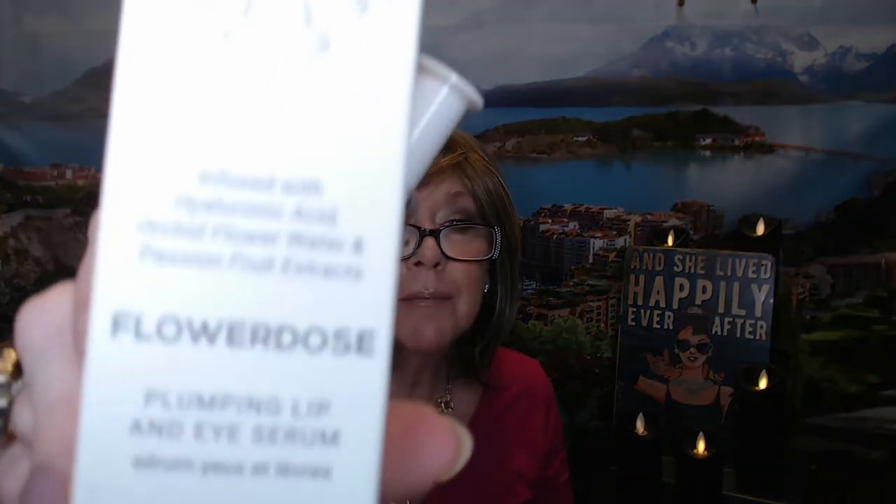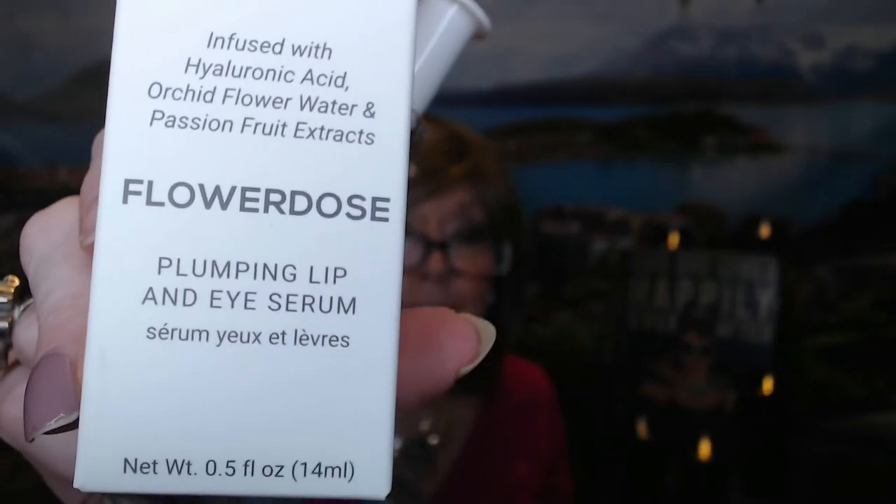So my next item is a scary product — yeah, I never would have picked this out. As much as I love lip products, I don't really use lip serums. I love lip masks. But this is a plumping lip and eye serum, which is freaky and scary. We all know hashtag Nancy has no idea. So if you've used this, let me know if it's as freaky deaky as it looks. This is True and Luscious, and it's Flower Dose — a plumping lip and eye serum.